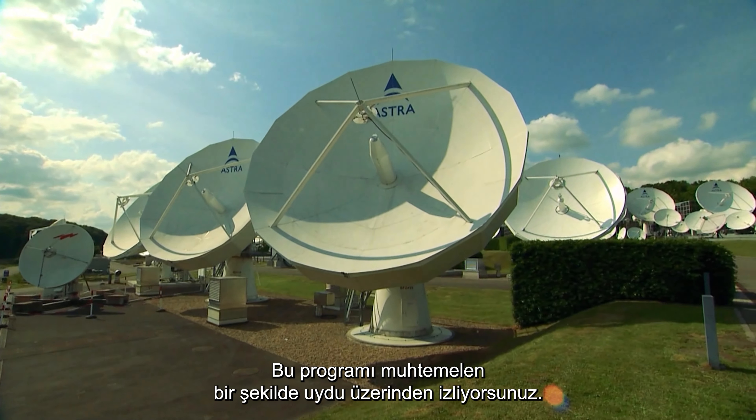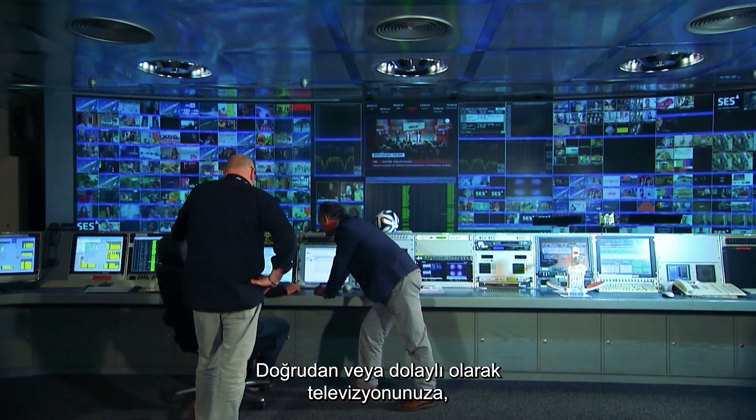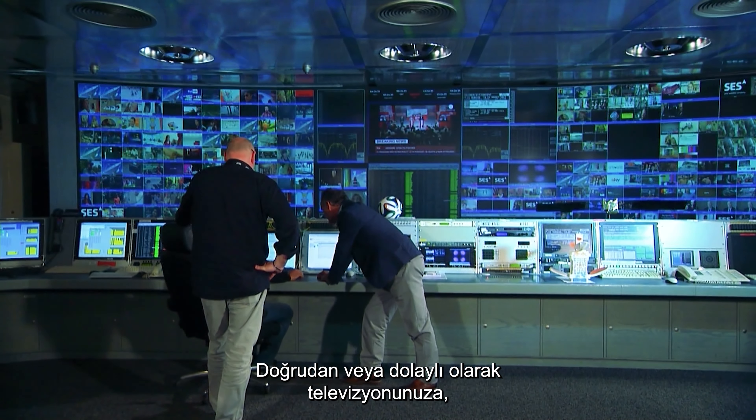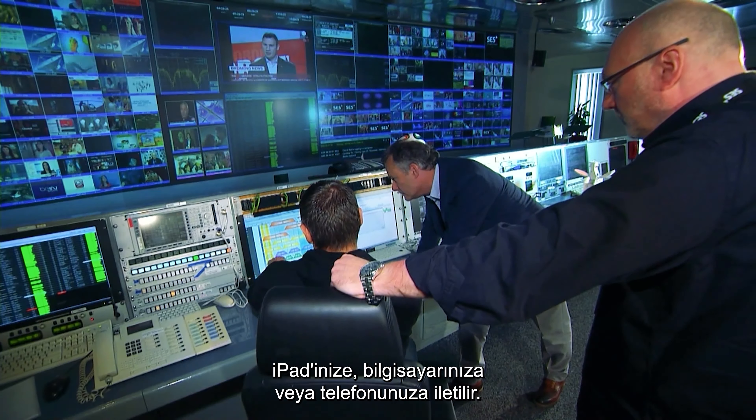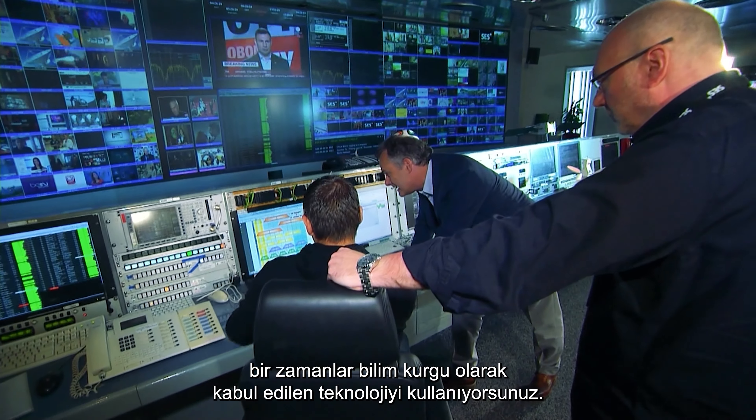Chances are, you are watching this program by a satellite in one way or another, either transmitted directly or indirectly to your television, iPad, laptop or phone. In other words, you are using technology once considered science fiction.